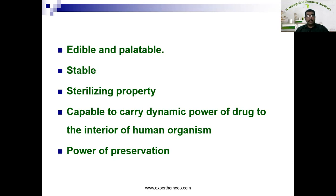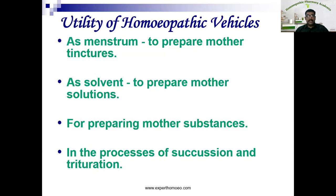Now let's see the utility of a homeopathic vehicle. First, as a menstruum to prepare mother tinctures. A menstruum is a single vehicle or a combination of different vehicles used to have maximum extractive power — we may use one or more vehicles mixed together to make an ideal vehicle to extract. A mother tincture is nothing but an extract taken from a plant, extracted with an ideal vehicle capable of extracting maximum soluble ingredients from the plant.